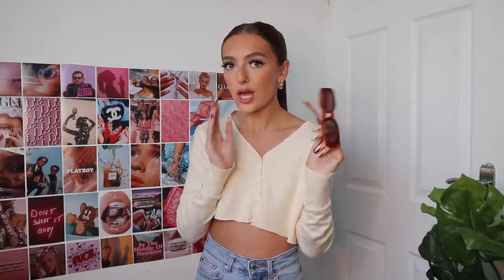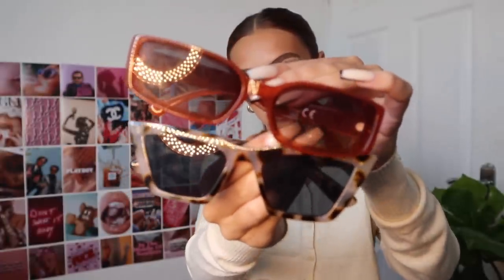If you guys watched my Birmingham haul you will have already seen these, but these are again perfect glasses for transitioning into autumn because this is a gorgeous burnt orange sort of copper colour. These are the really popular ones which are kind of like dupes for the Chanel or Dior — the ones that Molly Mae and Jess Hunt are wearing at the minute. I think I paid two or three pounds, definitely under a fiver, which is a bargain because I've seen these on Amazon for like £15 a pair. These glasses are just the perfect colour for this upcoming season and I am obsessed.